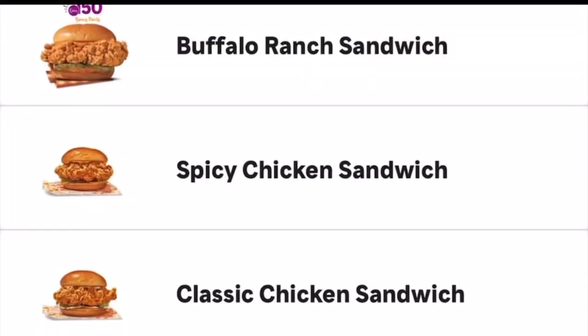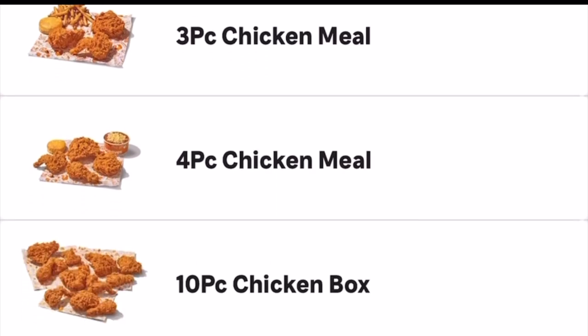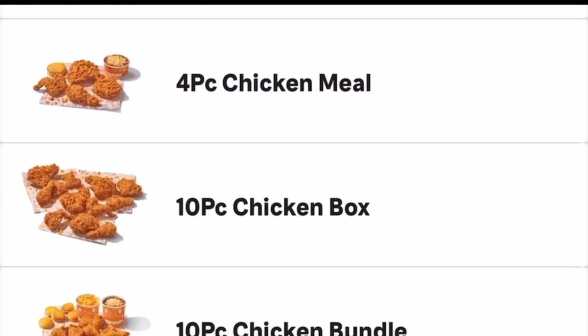They had three styles for their chicken: buffalo, ranch chicken, and spicy chicken sandwich. Classic chicken sandwich — which one are you guys picking? I'm not here for the sandwich. Moving on, they got the two-piece, three-piece, four-piece, ten-piece chicken. Give me a breast and a wing, that's it.